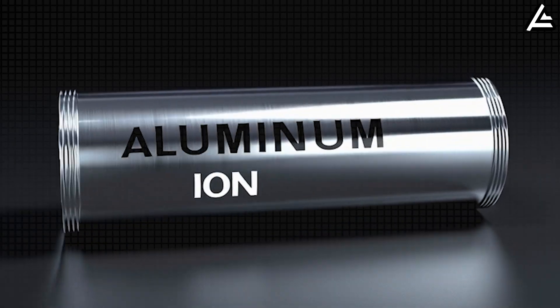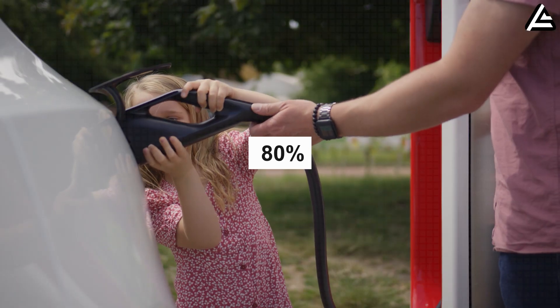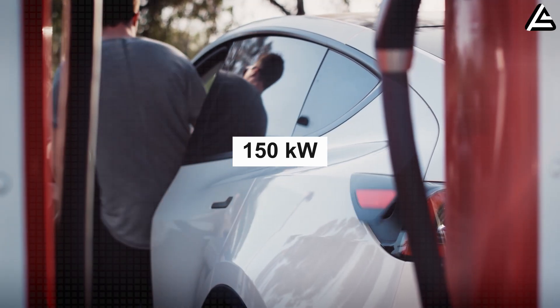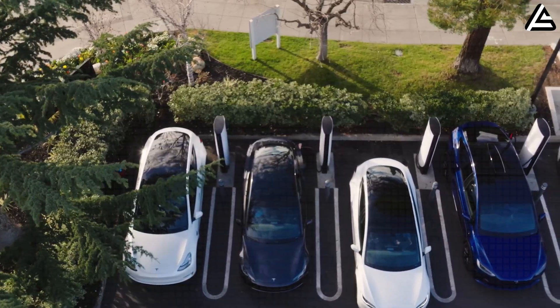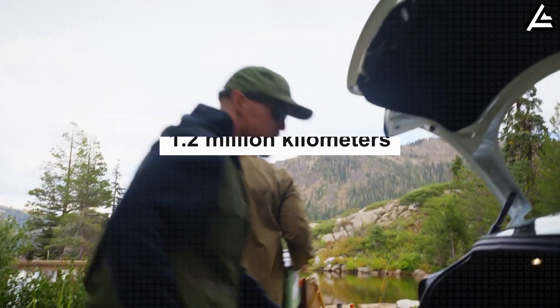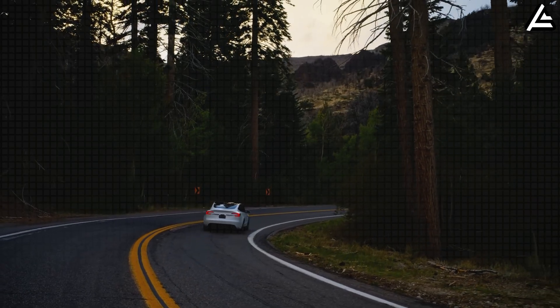Aluminum-ion promises extremely fast-charge cycles, reportedly reaching 80 percent charge in under 15 minutes on a 150-kilowatt DC fast charger, while maintaining a projected lifespan of 4,500 cycles, which roughly translates to 1.2 million kilometers of real-world driving before significant capacity drop.